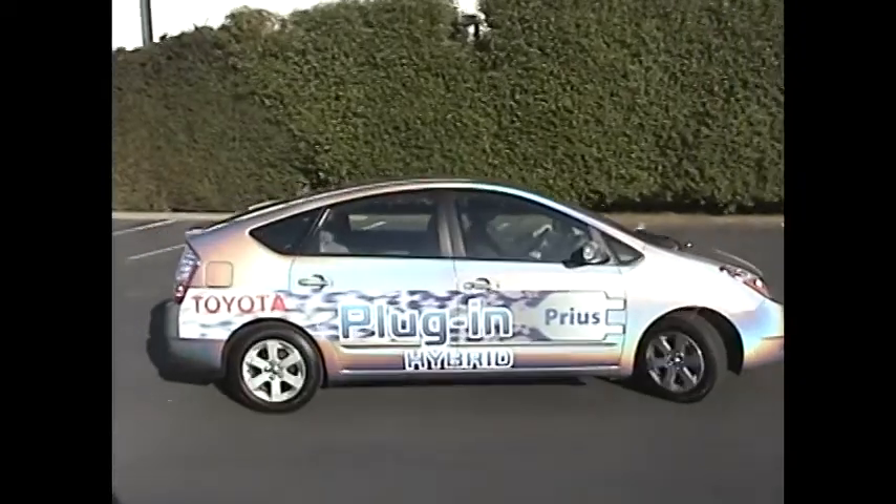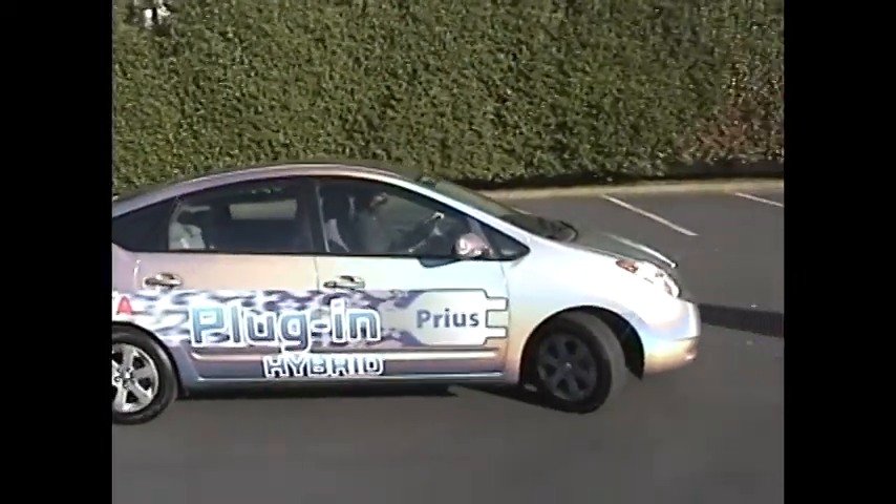Realistically, how long will this testing take and how long before we would actually see a plug-in Prius on the market? We haven't set a market date yet. It'll really depend on how that research and development goes with our commercial fleet customers. It could be anywhere from a year to two years after the lithium-ion Priuses arrive.